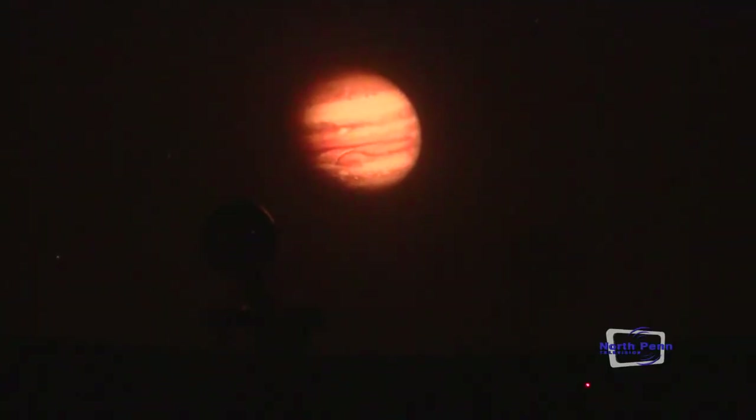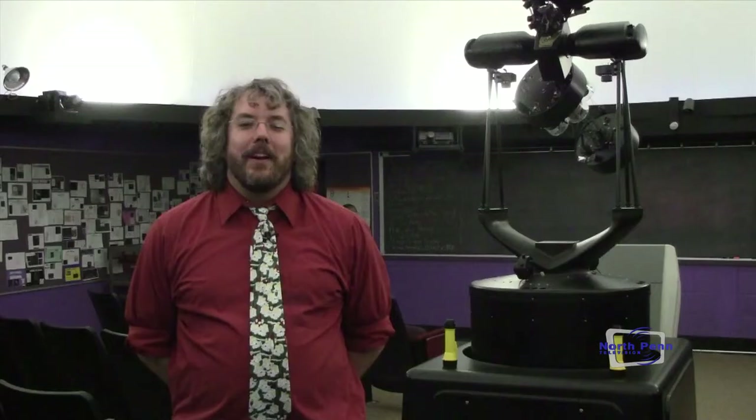It's way too cold out there. Jupiter is on the edge of it so it's a little warmer. Hi, my name is James Bauman and I am the new planetarium director here at the North Penn High School.